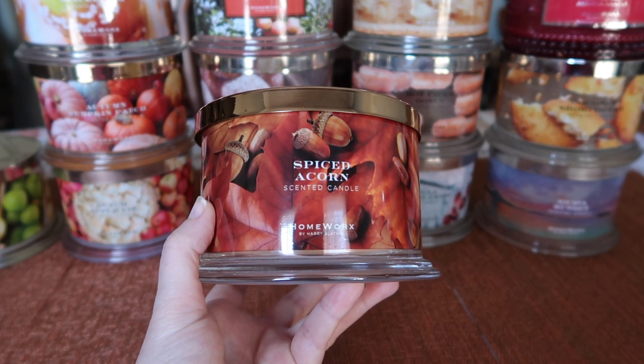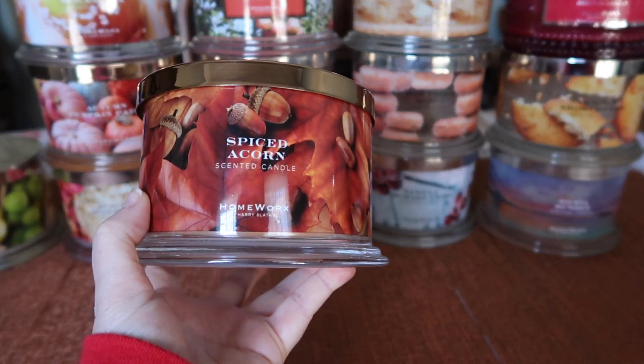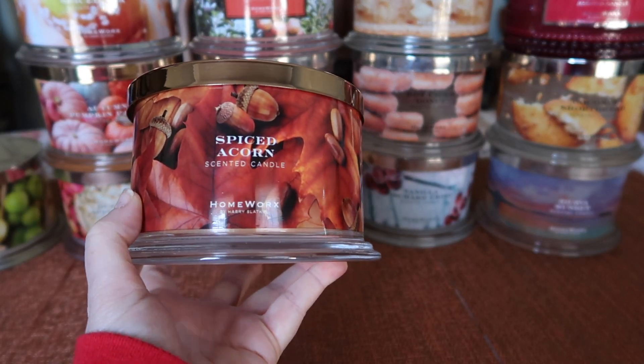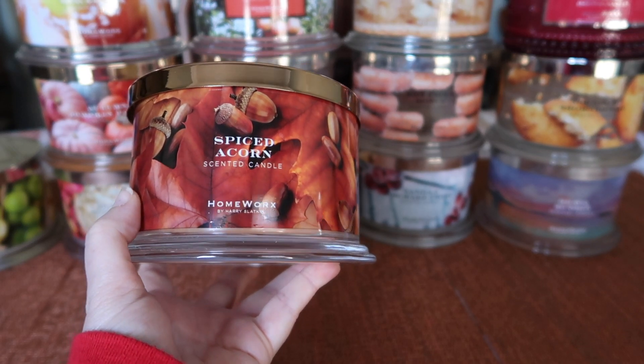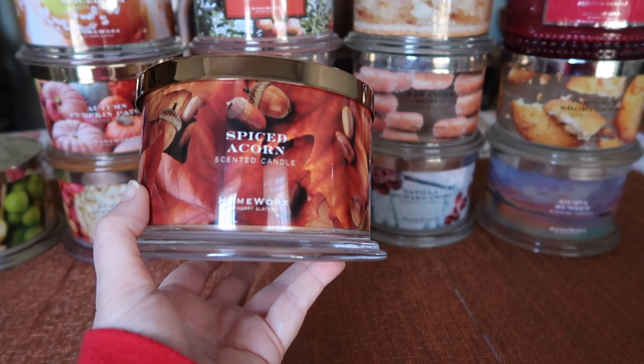To me, this smelled like a woodsy, outdoorsy, fresh fall scent. If you've tried Bath and Body Works Fall Farmhouse candle, it's in the same family as that — lots of woodsiness. Definitely a conceptual scent. I really enjoyed it; I would definitely pick up another one, and again, the strength and throw was really great.